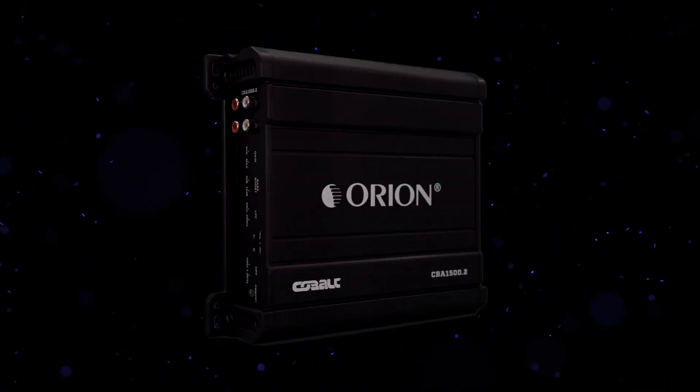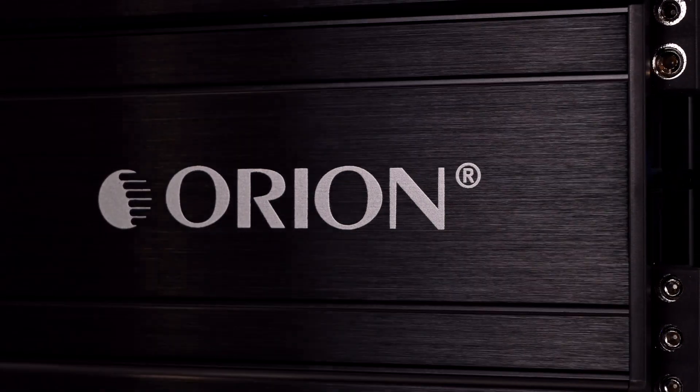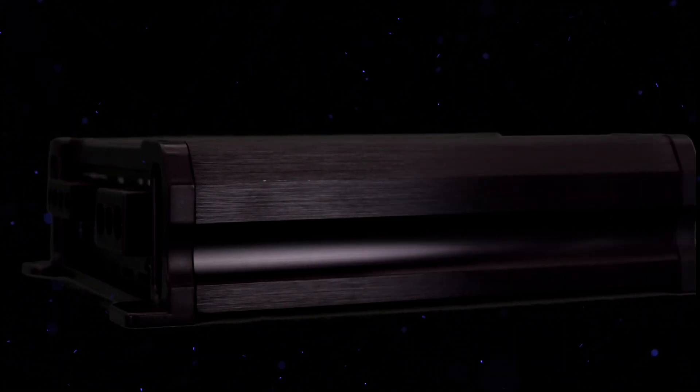Built to last, this amplifier offers both durability and versatility, fitting seamlessly into any setup. Perfect for the casual listener and dedicated audiophile alike.